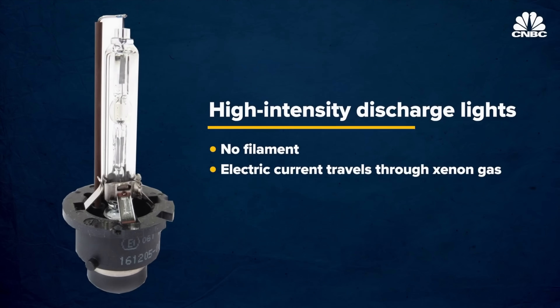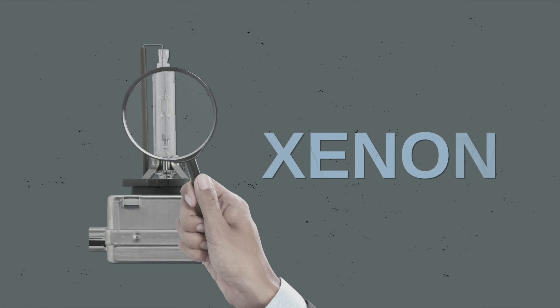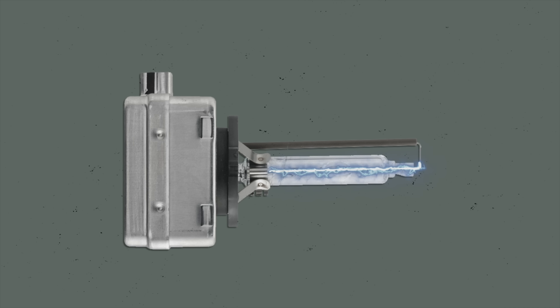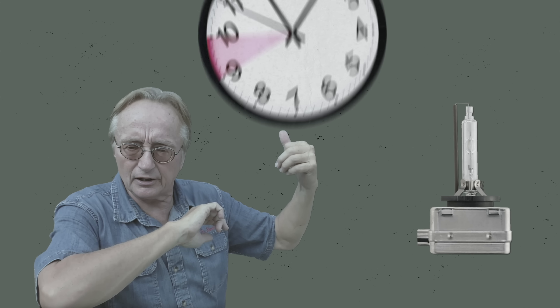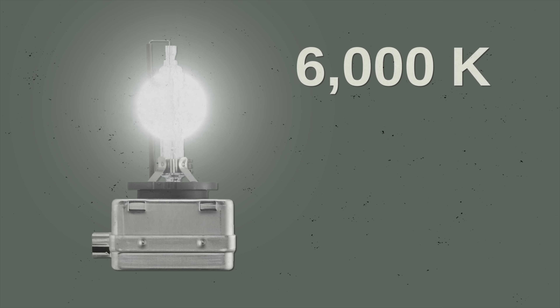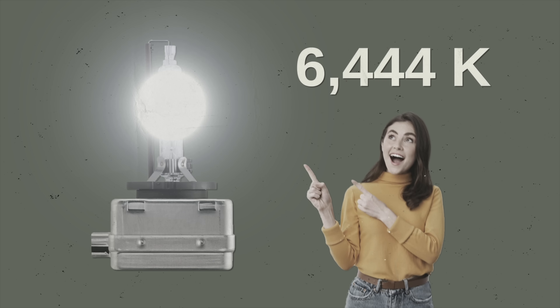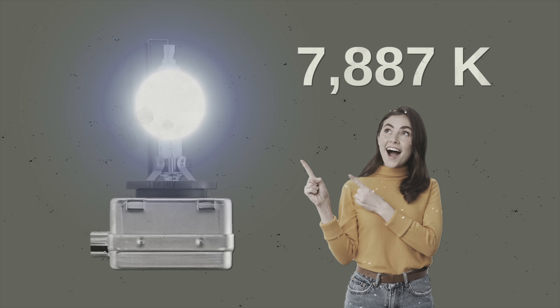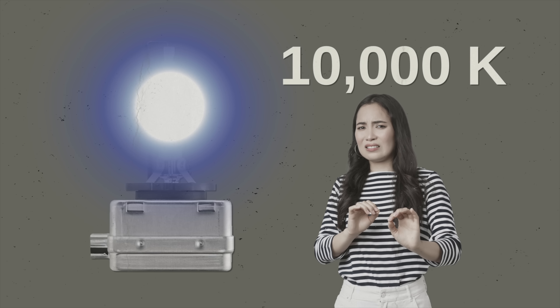Then there are HID headlights — this stands for high-intensity discharge. These are brighter than standard headlights. HID bulbs contain a gas called xenon and don't have a filament like typical halogen bulbs. Xenon gas lights up when an electric current passes through it, creating a much brighter glow. The problem is, these bulbs don't last that long. The ideal HID bulb has a temperature between 4,300 and 6,000 degrees kelvin, otherwise known as pure white light. Anything higher than 6,000 kelvin produces a more blue-toned light, and going all the way up to 10,000 kelvin gives you a deep, dark, and dangerous blue light.